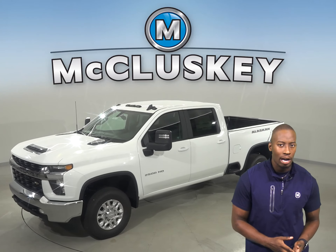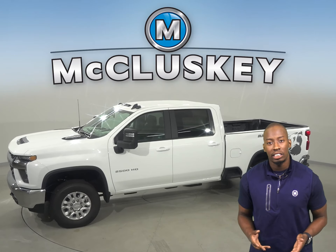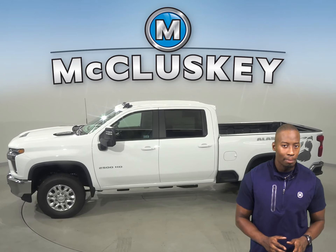The 2020 Chevrolet Silverado HD is here and waiting for you. The 2020 Chevrolet Silverado HD offers 15 different camera views.